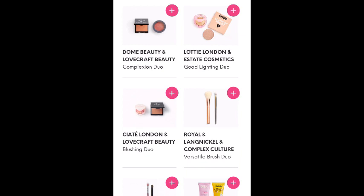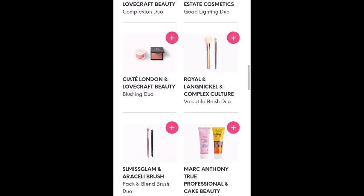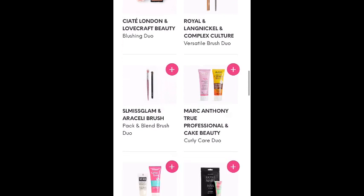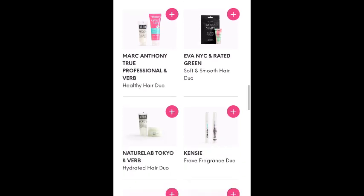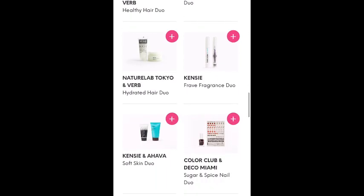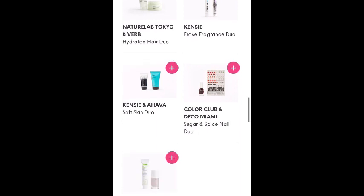Looks like several blush and possibly bronzer or highlighter duos. There are brush sets — I always love brushes — Royal and Langel, nickel and Complex Culture brush duo. That looks like a really great set. There's another brush set. We've got some hair products, and perfume. I don't normally see those in add-ons or flash sales, so there's a perfume duo.